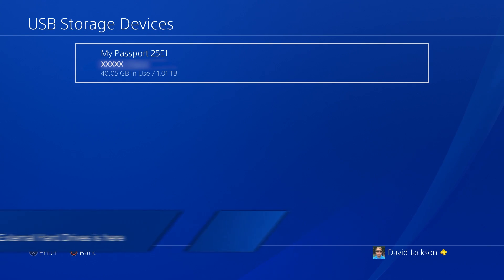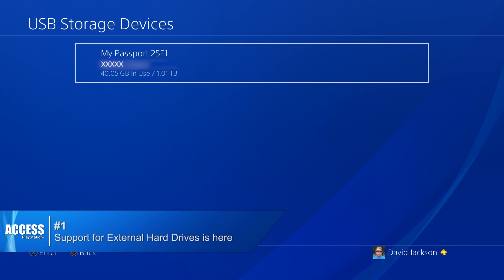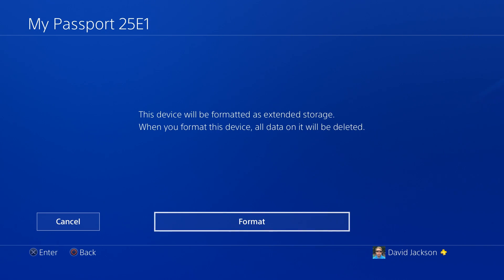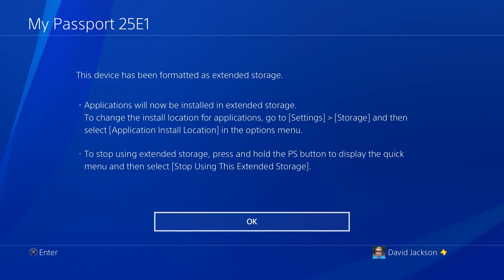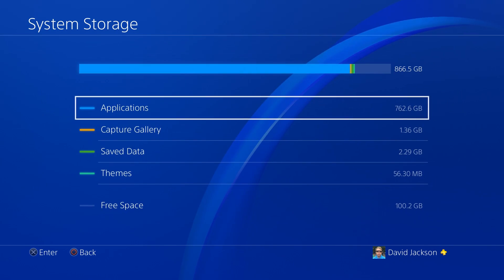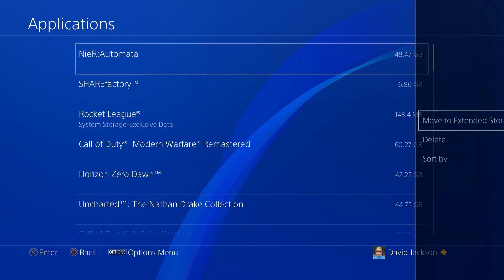Number one: support for external hard drives is here. This is huge for anyone who's ever had to make a decision about which game to delete in order to make room for a new arrival. As well as upgrading your internal hard drive, update 4.5 means you can use an external USB storage device, as long as it's more than 250 gigabytes and less than 8 terabytes.